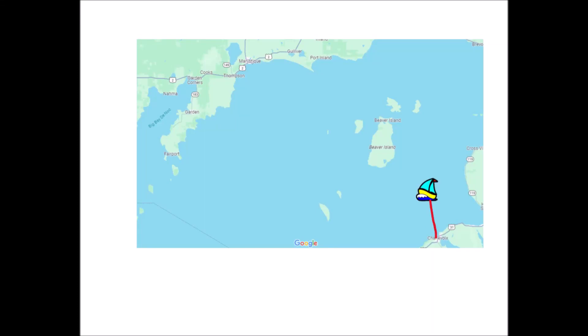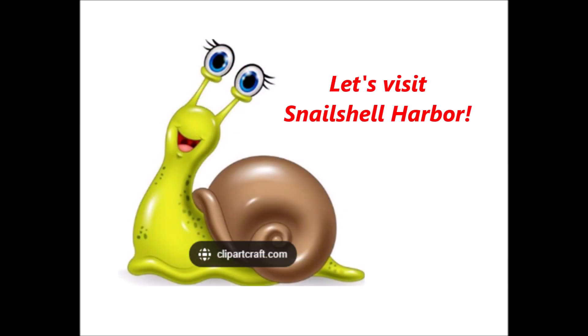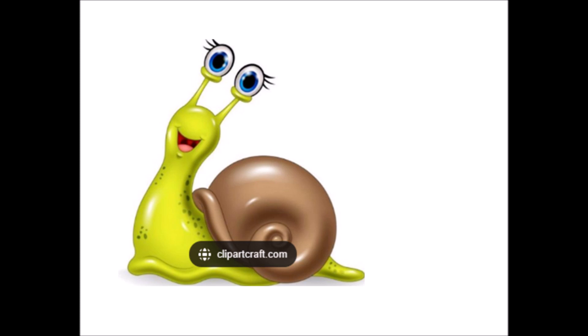In our last episode, which was number 48, we started an adventure in Charlevoix, traveling to Garden Island and then northwest to Manistique. In this episode, episode 49, join us as we continue our cruise to Snail Shell Harbor, but this time to meet up with the ICYC in Fayette.